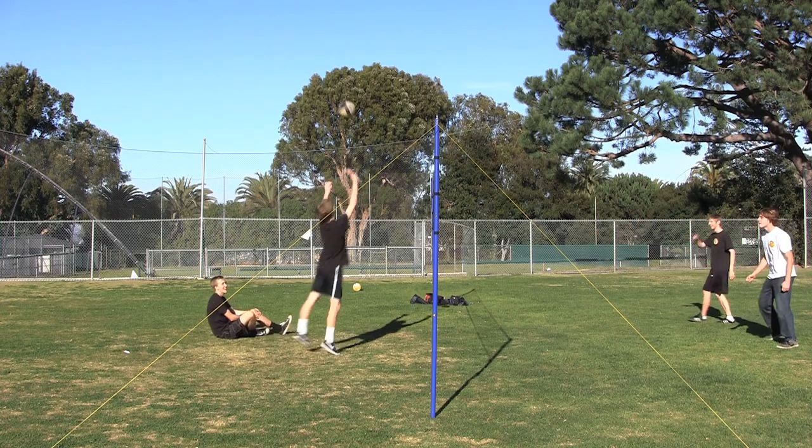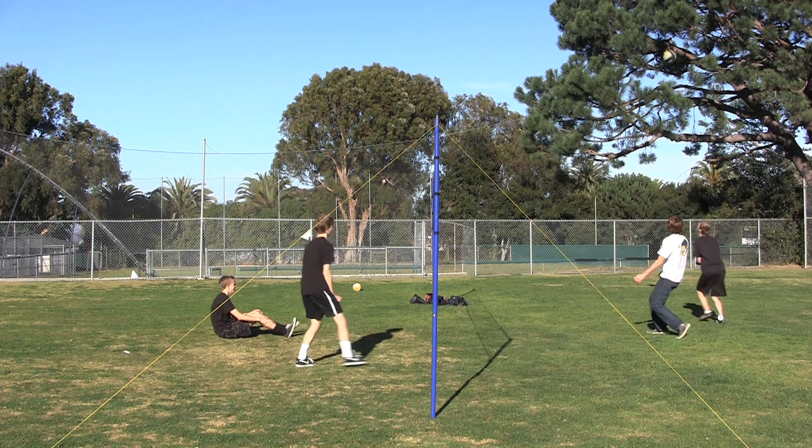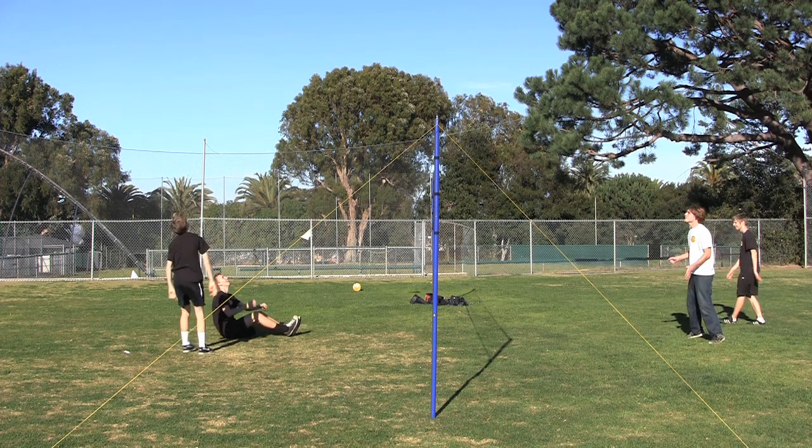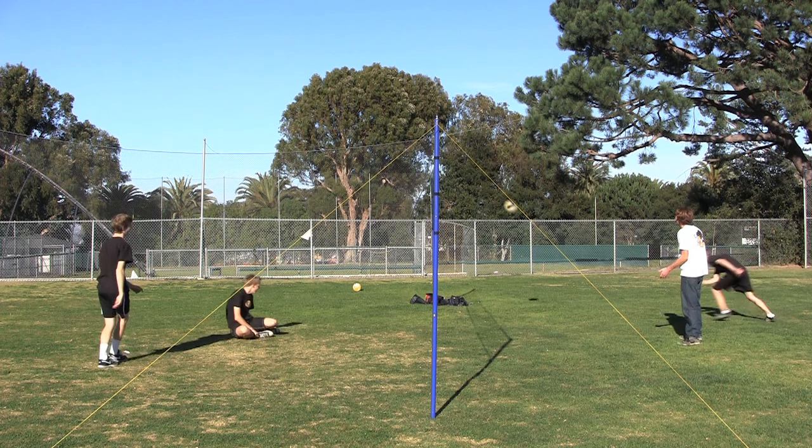The best place to see physics in motion is in sports. Take for example volleyball. The ball is always bouncing off people's arms and hands, and people are always jumping and landing. Let's take a closer look.